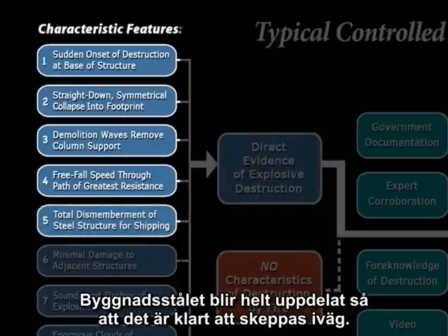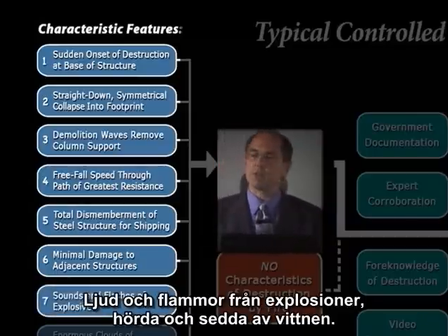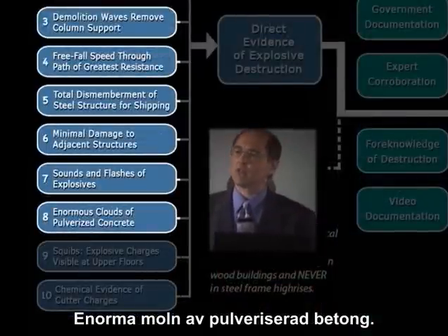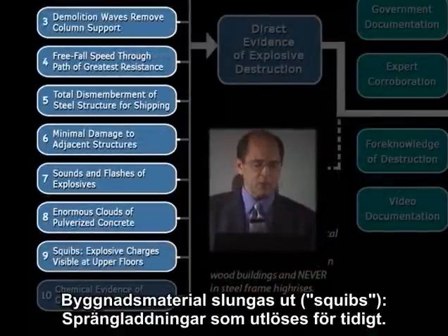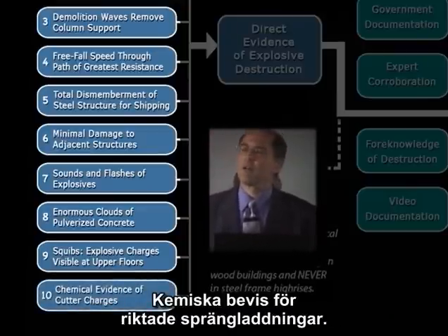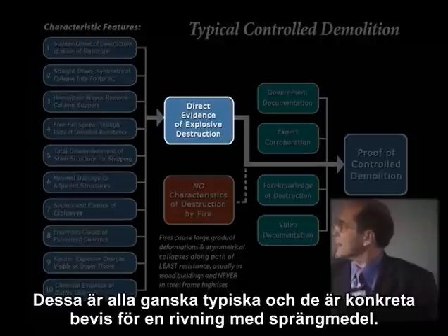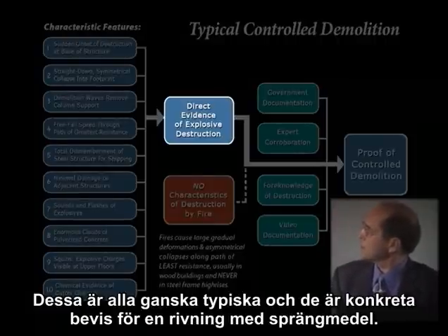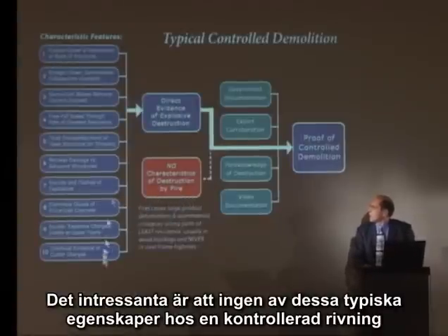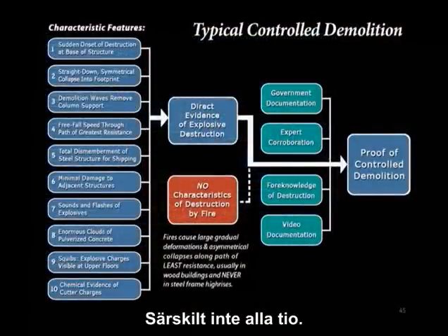We have a total dismemberment of the steel structure, so it's ready for shipment. We have minimal damage to adjacent structures, sounds and flashes of explosions heard and seen by witnesses, enormous clouds of pulverized concrete, squibs sometimes — explosive charges that go off at the wrong times — and chemical evidence of cutter charges. These are all fairly typical, and they go to show us direct evidence of explosive destruction. The interesting thing is that not one of these typical characteristics of controlled demolition can be explained or accounted for by fire, let alone all ten of them.